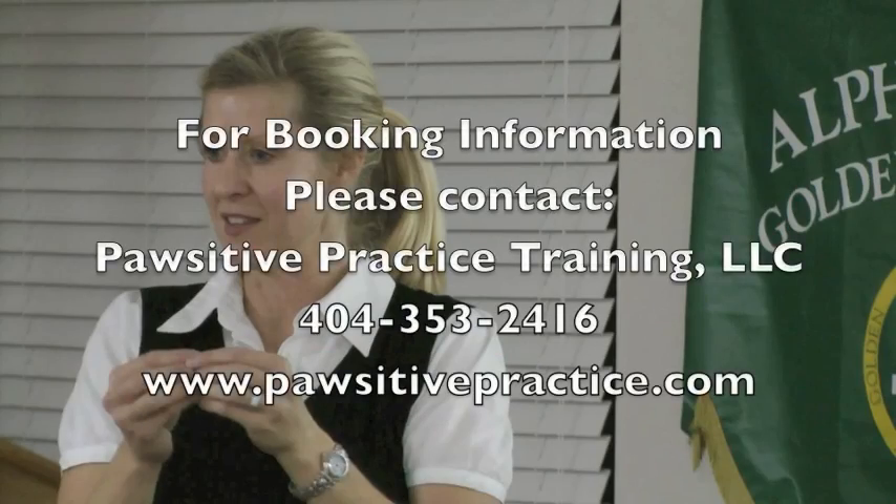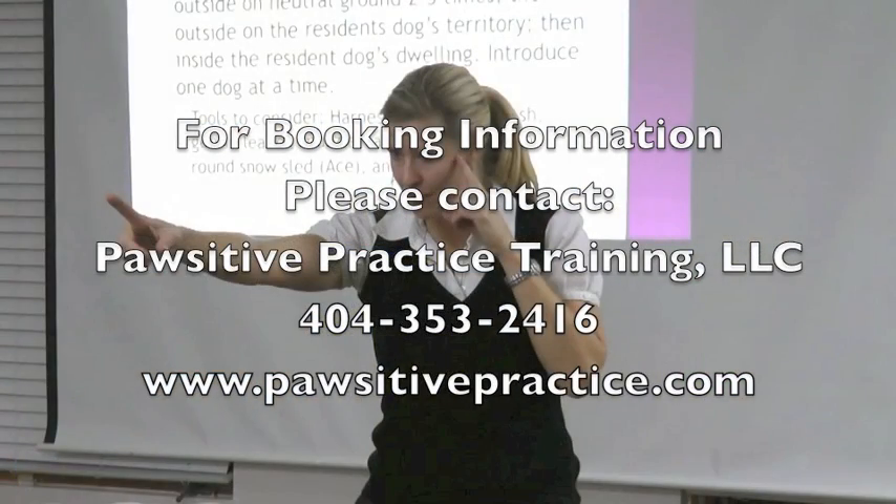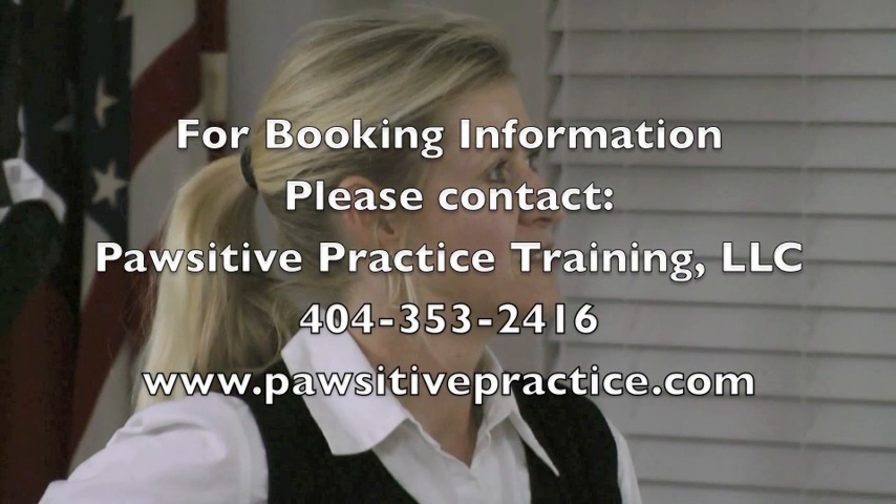Thank you for the hard work you do — I know you make a difference in dogs' lives and I'm glad to have been here tonight. I hope I shed some light or provided some help. For more information on booking Lisa Matthews or Positive Practice Training, call 404-353-2416.